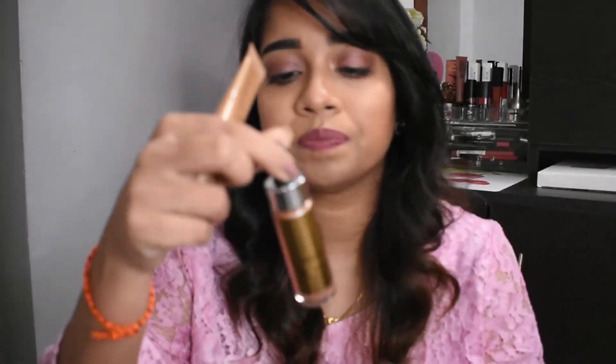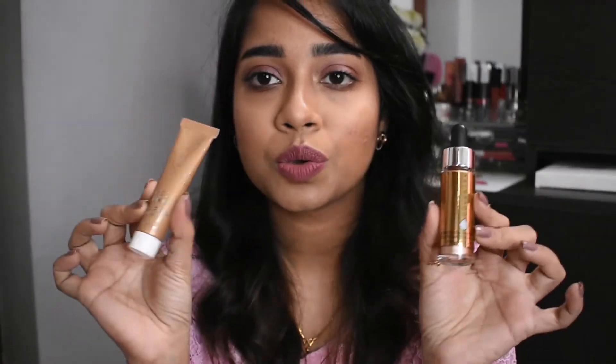I also have liquid highlighters. You can mix liquid highlighters with your foundation for a glowy look, but applying them directly on skin can feel heavy or overboard. I have the Becca Backlight Filter and the Cover FX Sunlight Drop — both are beautiful liquid highlighters. I use one drop mixed into my foundation for a glowy finish.